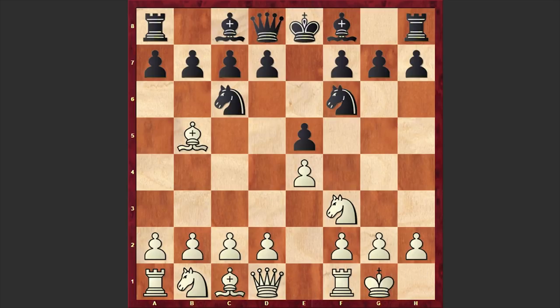Aronian castles kingside, which is the main Berlin variation, and Karyakin plays Nxe4. Another popular alternative is Bc5 — the classical Berlin — but in our game we have Nxe4. Aronian could avoid the queen exchange line with Re1, but after Nxe4 he chose d4.